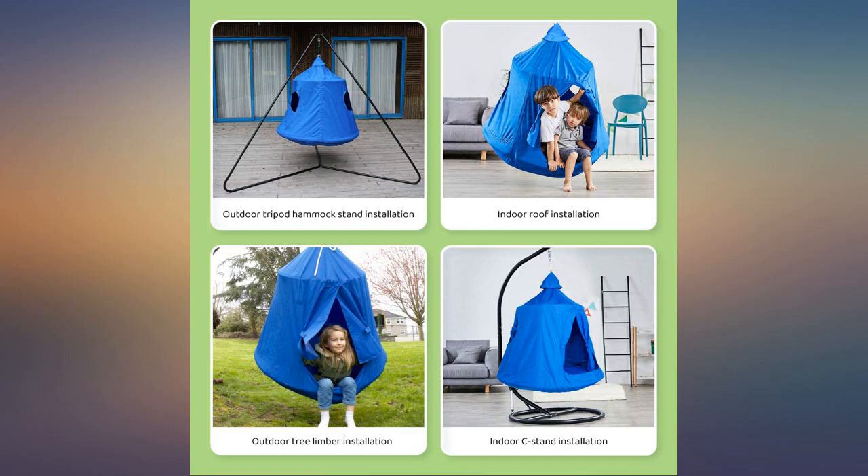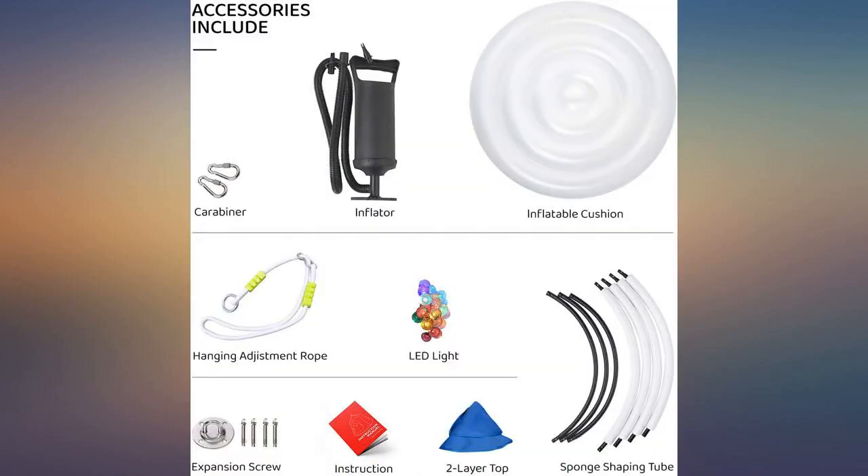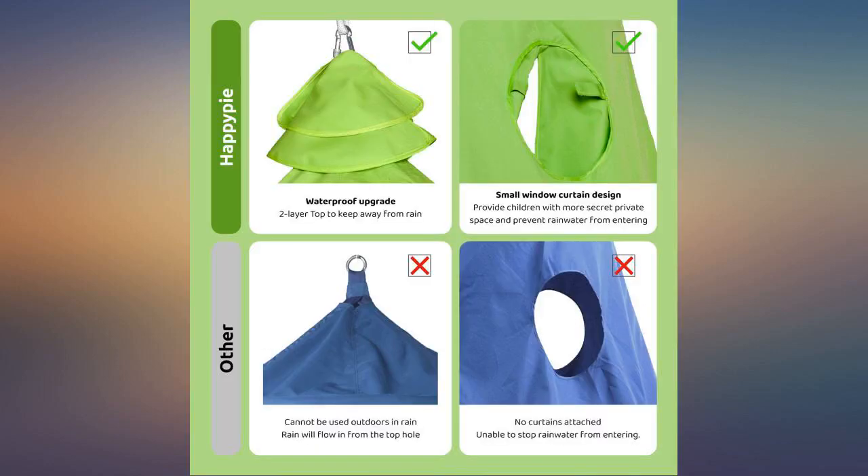Bought it for my boys and we hung it in the room — they are so nice. I want one now! I've bought three hammocks or swings and even made a sensory swing, and this is the best.